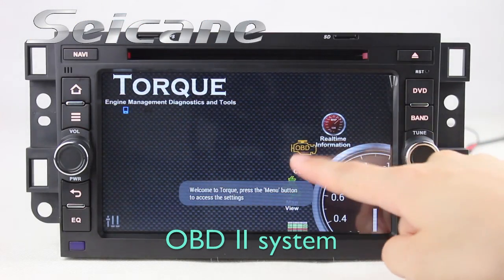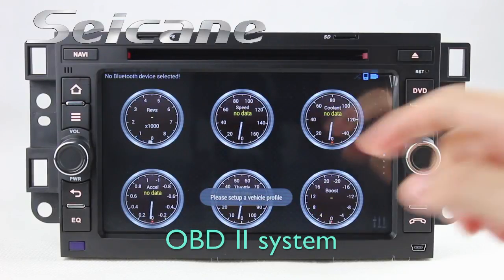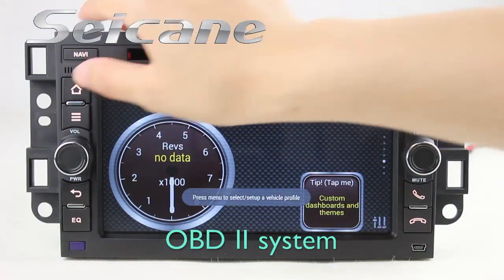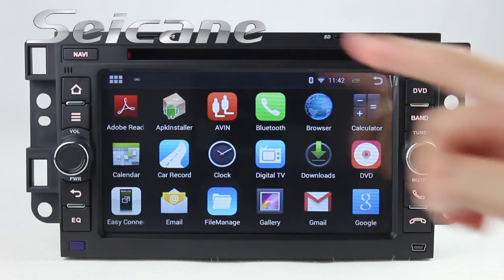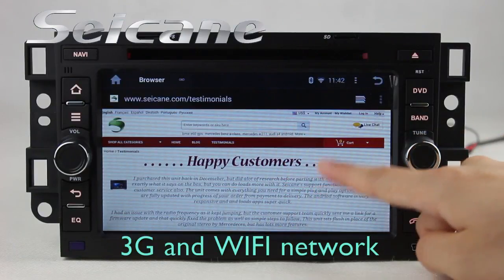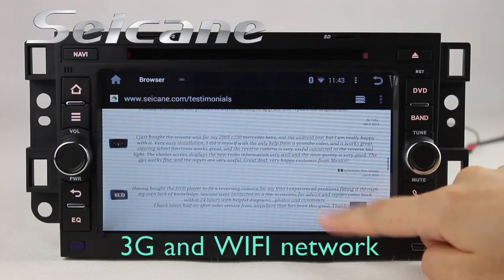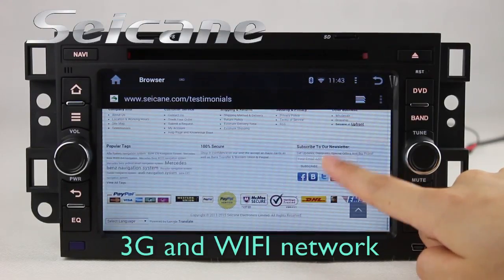The OBD2 system makes it possible to monitor the car's fuel consumption, water temperature, intake pressure and so on. You can surf the internet by Wi-Fi or 3G function. You can set a Wi-Fi hotspot on your cell phone and connect this unit to your phone.